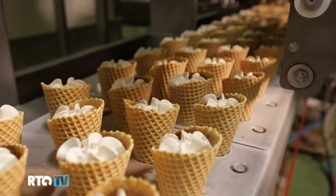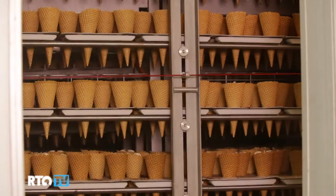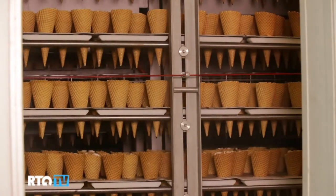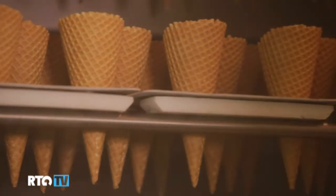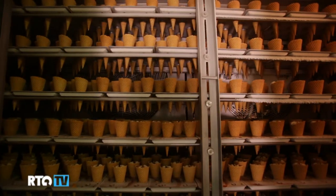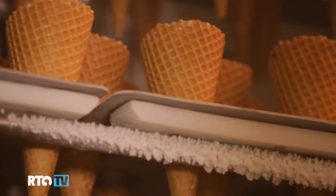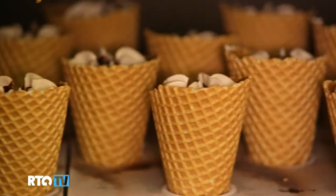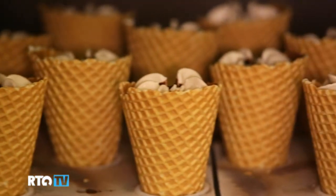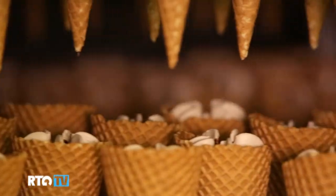Ice cream on a tray goes into the hardening tunnel, which resembles a winding mountain road. Depending on its type, the ice cream will spend 45 minutes to an hour and a half in there. The principle of the hardening box is no different than that of an ordinary refrigerator. The refrigerant enters the evaporator, and it transforms from a liquid into a gas, at which point it produces cold. And due to this powerful fan, the temperature in the tunnel is a uniform minus 40 degrees Celsius.